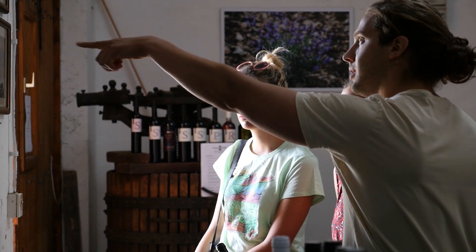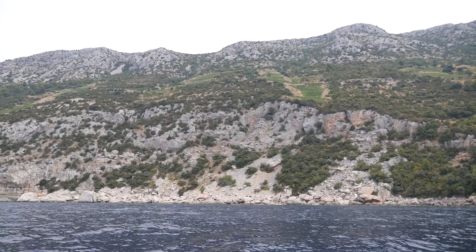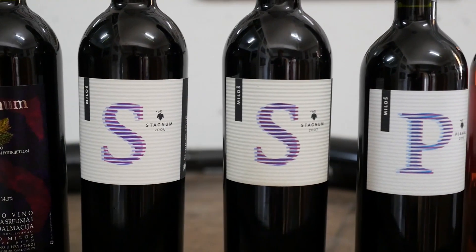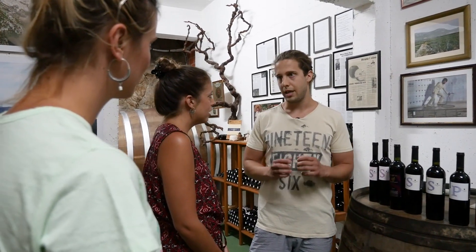Josip taught us a lot, and it was fascinating to learn about the conditions that make great wine. It's on the perfect position on the south face where we have lots of sun. It's very steep — we can't use any machines here. From only one kind of grape we can produce a big selection. This peninsula is famous for Plavac Mali, with 80 to 90 percent of the same grape grown here.